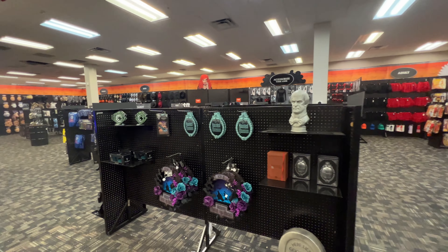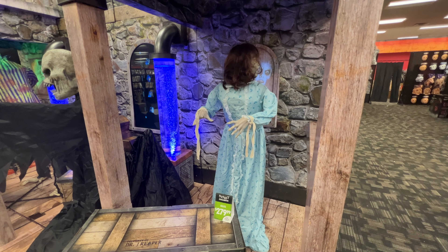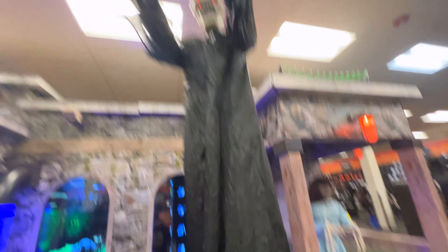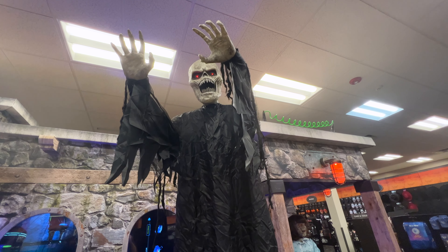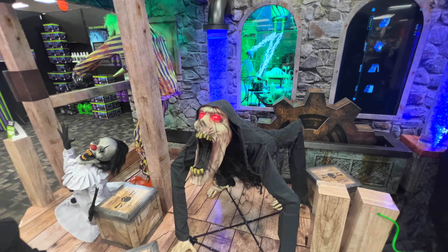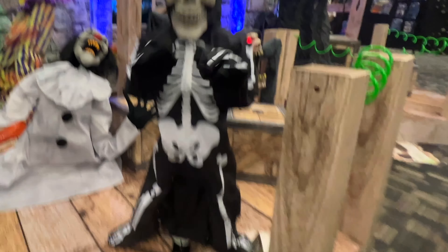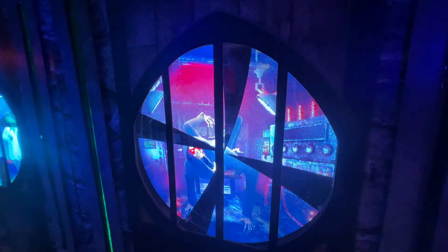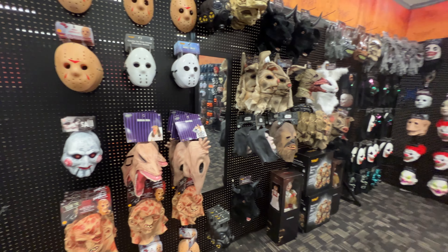Check out that Oogie Boogie hat. "If you can dodge a wrench, you can dodge a ball." They are loaded with stuff here — a lot of mansion stuff. They have a lot of the animatronics in stock. Fortnite Beef Boss mask, my favorite dolls, and look at all these masks.